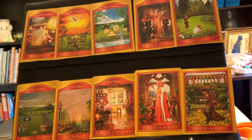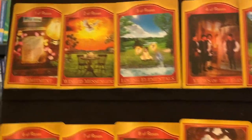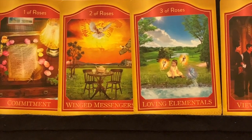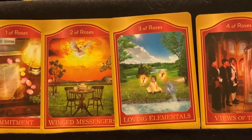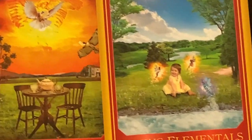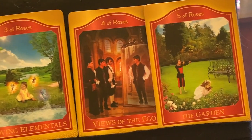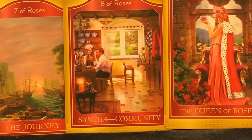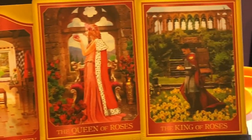Here we have the suit of roses, with a red color theme — very pretty. The cards include: commitment, winged messengers, loving elementals with little fairies and a baby, views of the ego, the garden, war of the roses, the journey, sangha community, the queen of roses, and the king of roses.